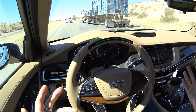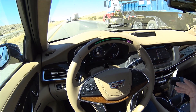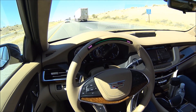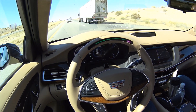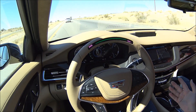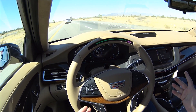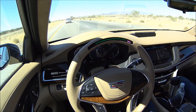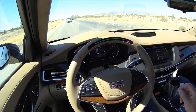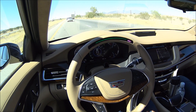SuperCruise is a $6,000 option. I think it's standard on the Platinum and then $5,000 on whatever the next lower level is, so it's an option on any of the CT6s. If you get the Platinum Edition — the highest-end edition that pretty much comes with every accessory and option — it comes standard. This SuperCruise technology is available on cars in dealerships right now, so you can go buy one and go use it.